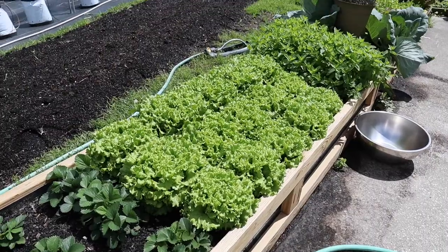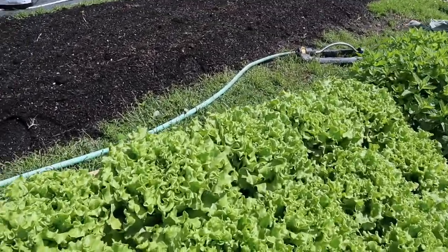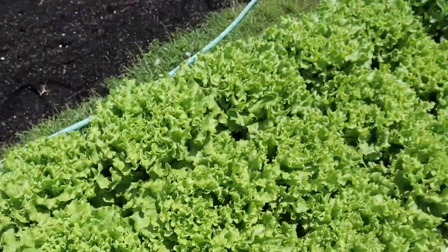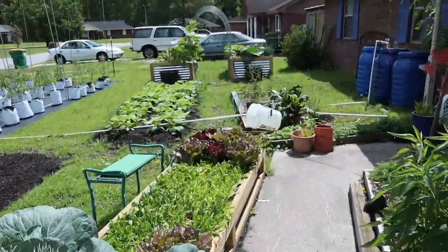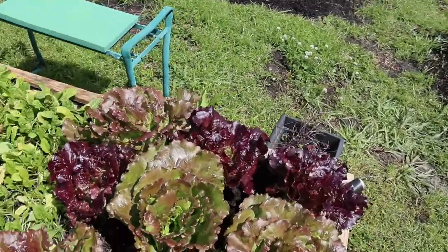It's time to harvest lettuce again. We just harvested it last week for the market, and it's time to do it again. Here's what we got for the green lettuce. You can see there's a bunch there, and this here has filled out nicely.